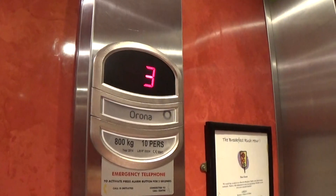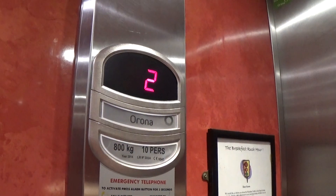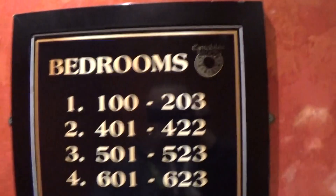Watch the indicator change. Used to be an outer lift. It's got the floor directory.